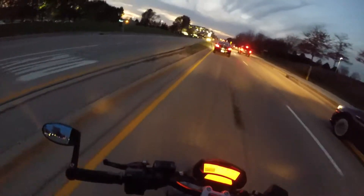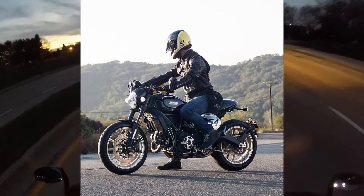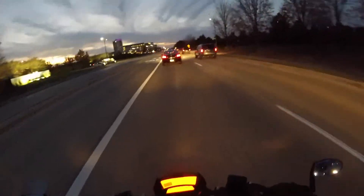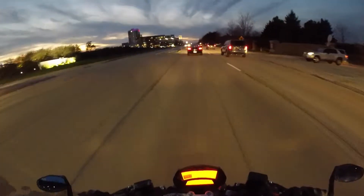Then they have a Cafe Racer scrambler. That one looks pretty cool, not much different — it's just updated looks, basically. Same engine.